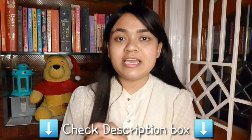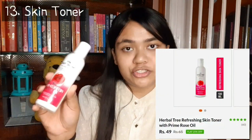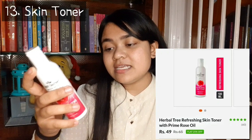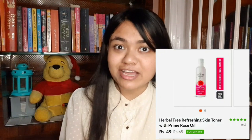If you want to order any product, there is a link in the description box — you should check it out and you can order from there. Also, whatever products I have bought, I bought everything with my own money. This video is not sponsored and this review is totally unbiased. Next product is our skin toner — this is the Herbal Tree brand Refreshing Skin Toner with Prime Rose Oil. The price is 65 rupees but I purchased it at 49 rupees.